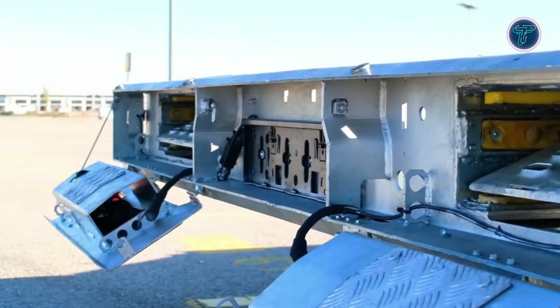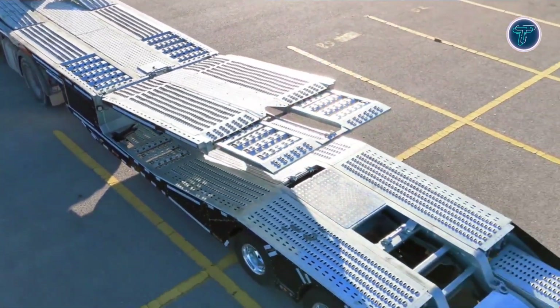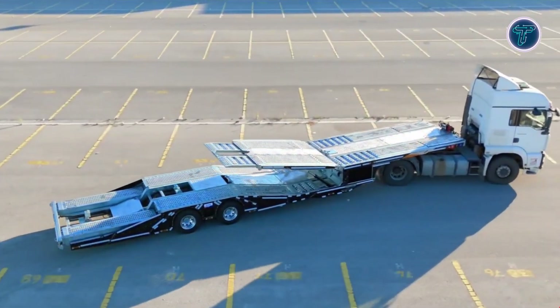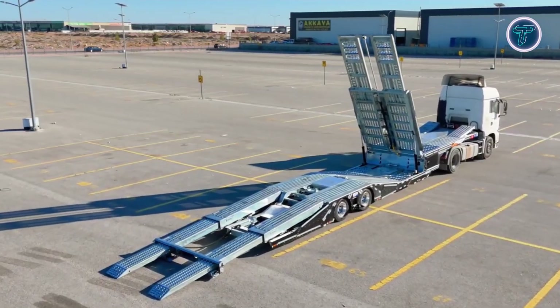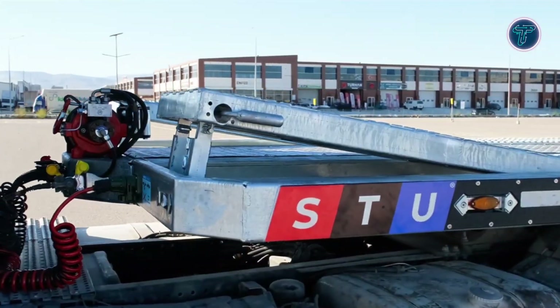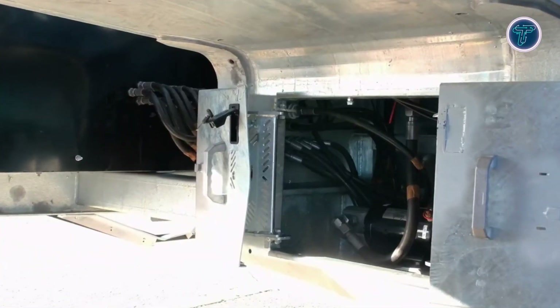For enhanced safety, it features an advanced electronic braking system that delivers precise braking control during transit. The design includes adjustable platforms to accommodate various vehicle sizes and heights, providing exceptional flexibility for car logistics companies. Optional features such as hydraulic steering and remote control operation add convenience during loading and unloading. Combining strength, safety, and versatility, the STU 4 Car Carrier Trailer stands as a reliable solution for efficient multi-vehicle transport.